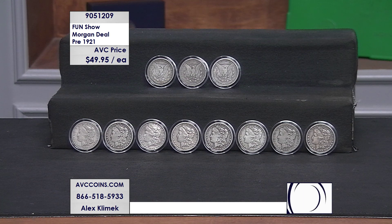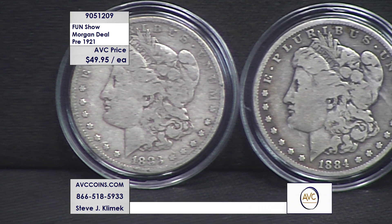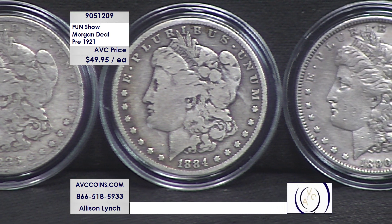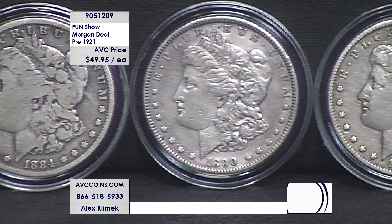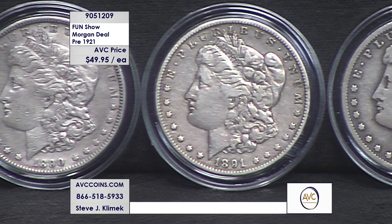Tonight it's about price. We are looking at vintage pre-1904 — we call it pre-1921 because that was the last year of issue for the Morgan. The original 27-year series was 1878 to 1904, then it stopped and was brought back in 1921. None of the 1921s are in this deal. These are the beautiful hand-selected coins.